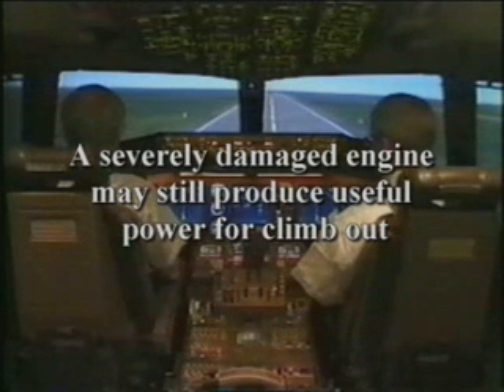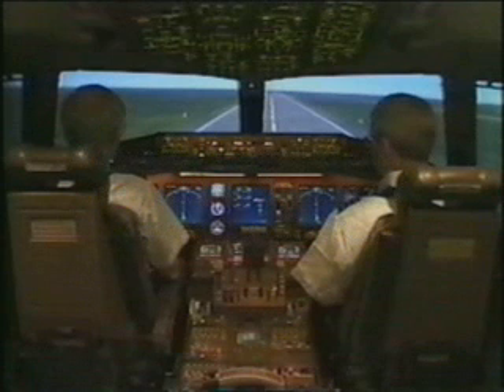It should be noted that even an engine which may show signs of visible damage and visible flames may very well be producing useful power necessary for initial climb-out. The first priority is to fly the airplane, not the engine. After you have positive control of the aircraft's flight path, then identify and secure the affected engine when time permits.